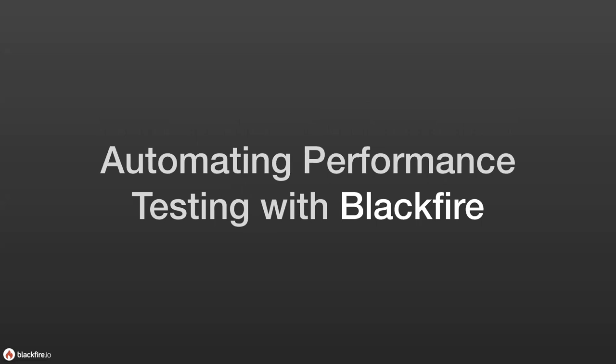Hello, my name is Beau Simonson, and I am the Technical Product Manager for Blackfire.io. In this session, you'll get a high-level overview of Blackfire's testing and automated testing capabilities and features.